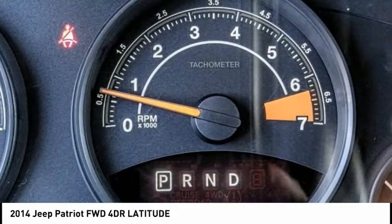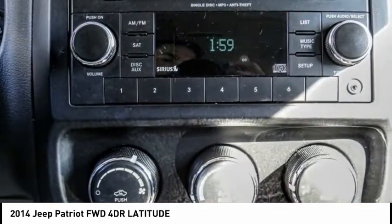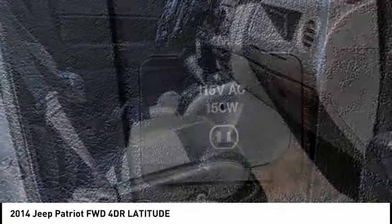Electronic stability control, alloy wheels, brake assist, traction control, remote keyless entry, fog lights, speed control, rear window defroster, rear window wiper, and Sirius satellite radio.